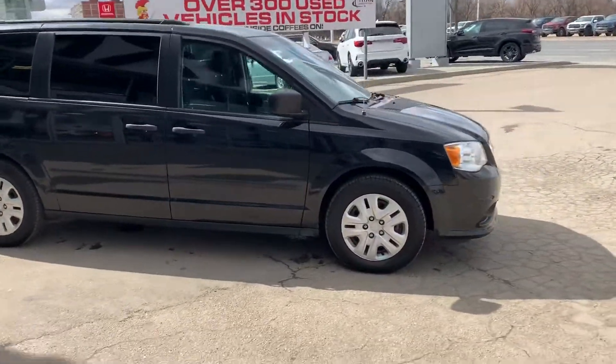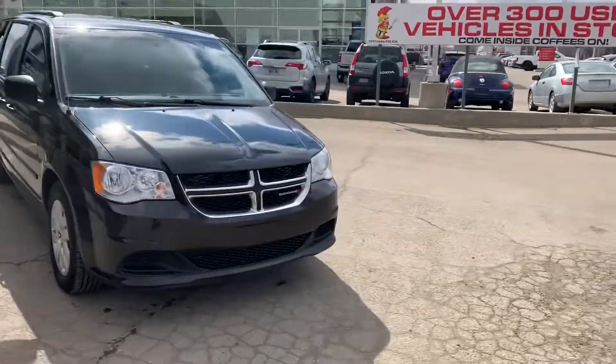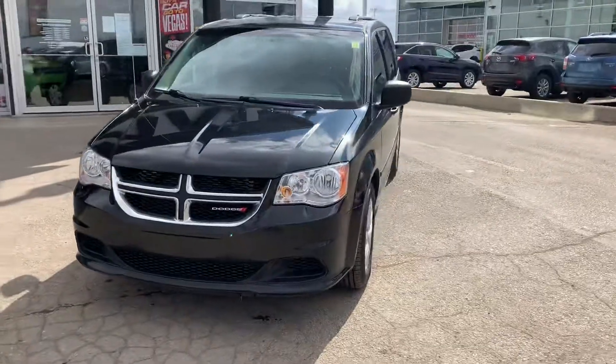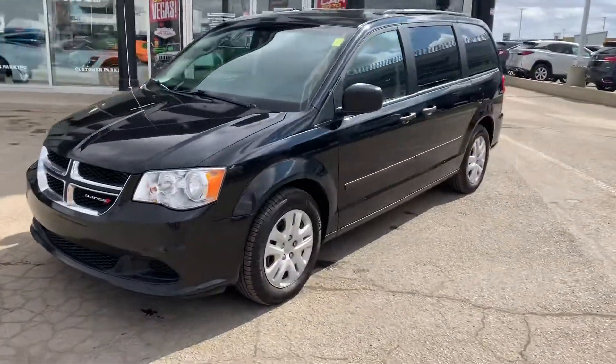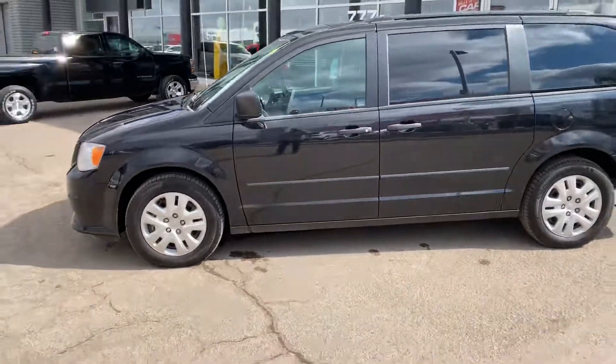Anything that needs to be done gets done before the vehicle ever hits the lot. The Chevy truck is actually currently going through that process. I have sent you pictures; I just haven't done a video as it is in for service right now. I'll have no problem having that through the shop by next week for you.